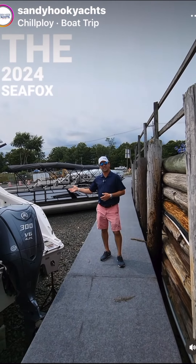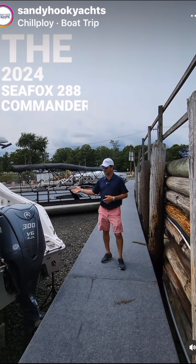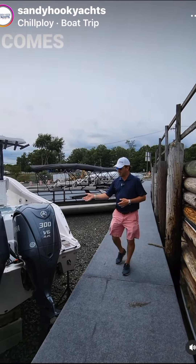This is the 2024 Seafox 288 Commander, comes equipped with dual 300 Yamaha outboard V6 4.2-liter engines.